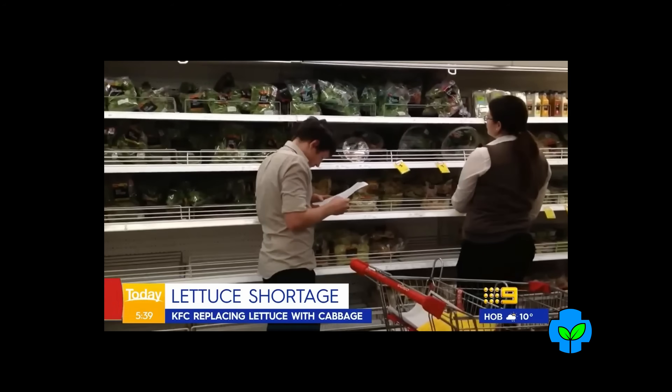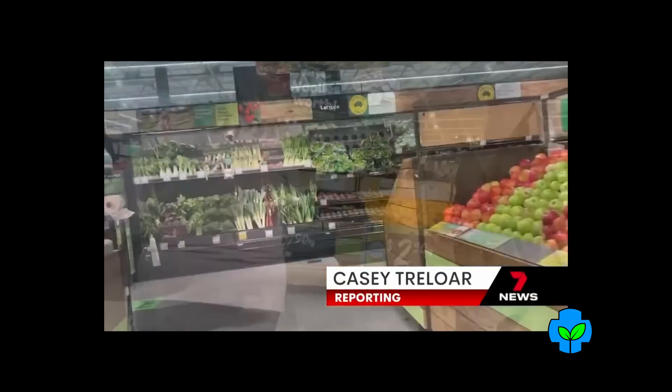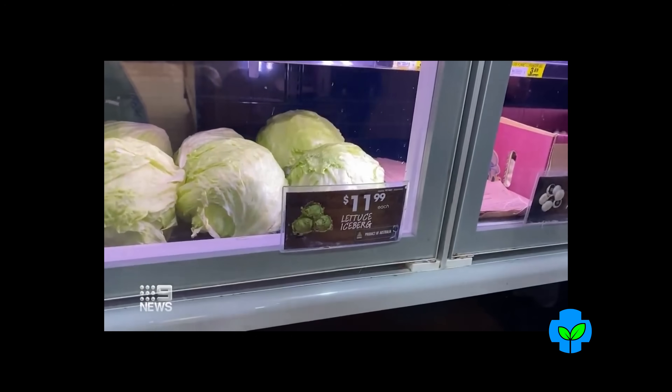Australians are now facing a shortage in some vegetables. With lettuce so scarce, KFC is now using cabbage. It's the grocery staple being crossed off shopping lists as the price of an iceberg lettuce closes in on $9. $12 for one iceberg lettuce.